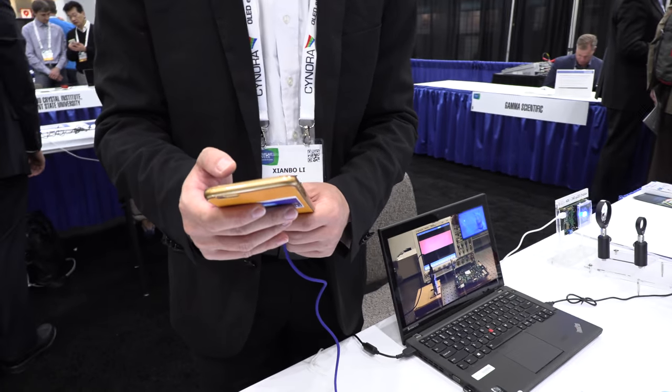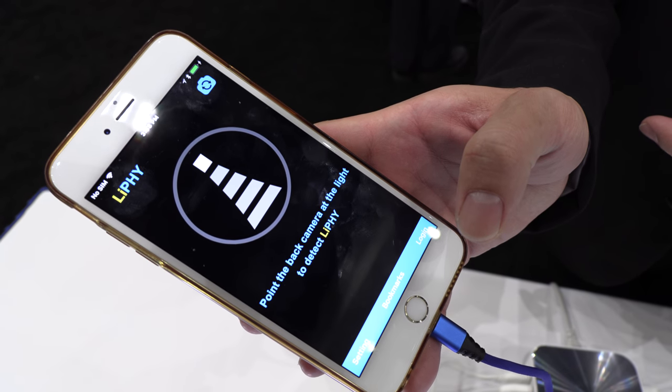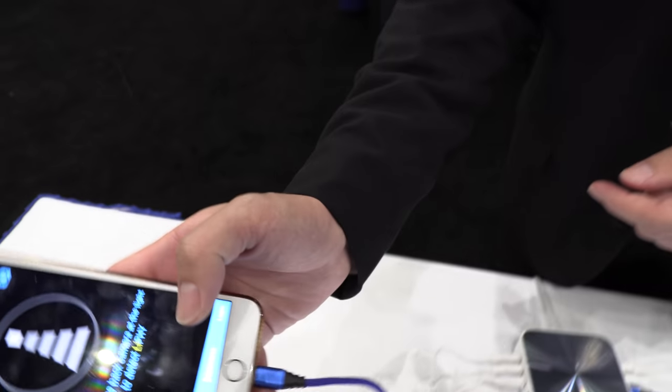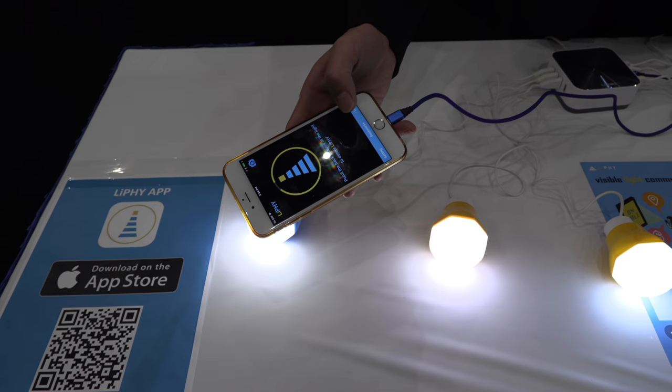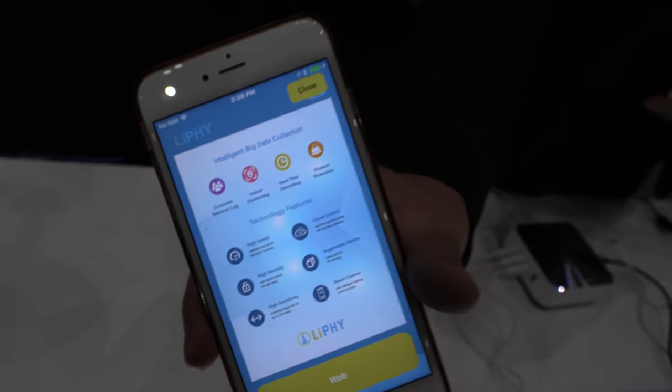The data rate is tens of kilobits per second, but it can be as high as tens of megabits per second. This is only one-way transmission. Here I'll show you our app — this is the interface. You point it to the light and you can get the information from the light.